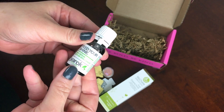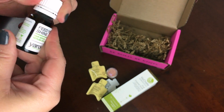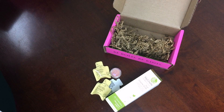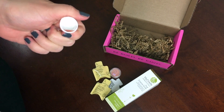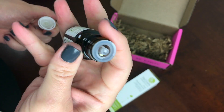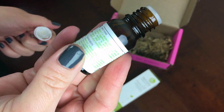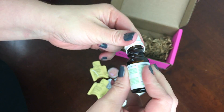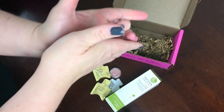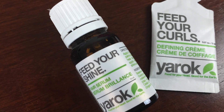First I have Yarox Feed Your Shine which is a hair serum. It has a nice applicator and a real botanical smell. It's a great little hair serum — you just put it in your hand like this and rub it on your hair to get all the benefits of that serum right in your hair, and that turns out really nice.